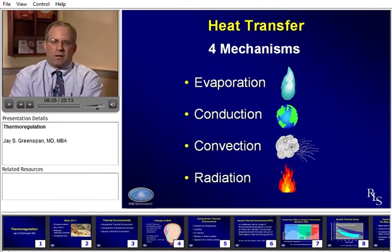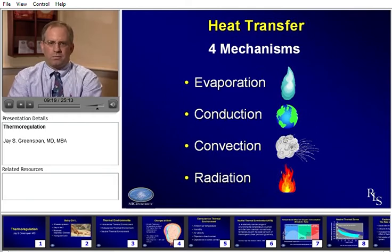No lecture on thermoregulation can occur without discussing the typical four mechanisms: evaporation, conduction, convection, and radiation. It's important to recognize that all four of these interplay on a continuous basis in the nursery. Evaporation is clearly important. Conduction is what the baby is in contact with. Convection is the effect of air movement over the baby. And radiation is the more 'magical' heat transfer mechanism — not direct contact, but similar to sunlight or fire passing through space and impacting on you. A lighted window moving from light to dark can change a baby's thermal needs.